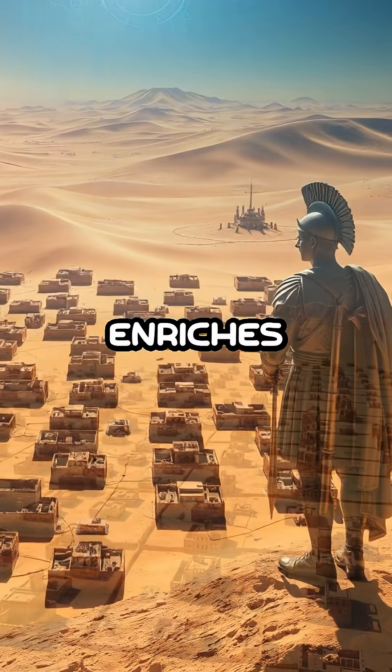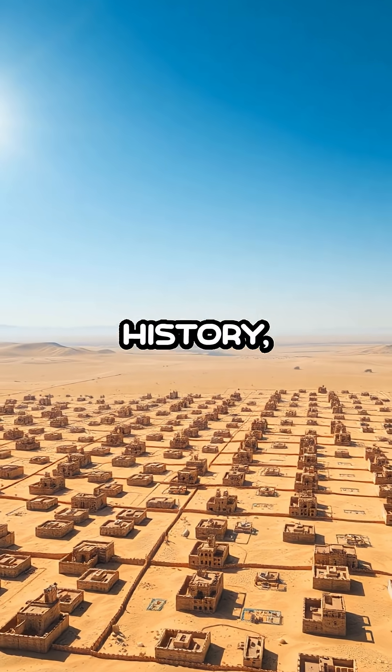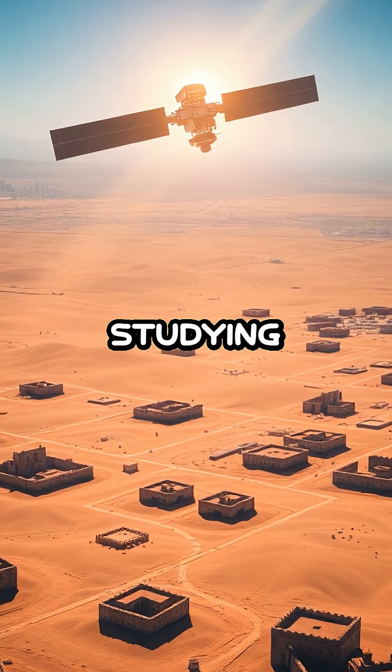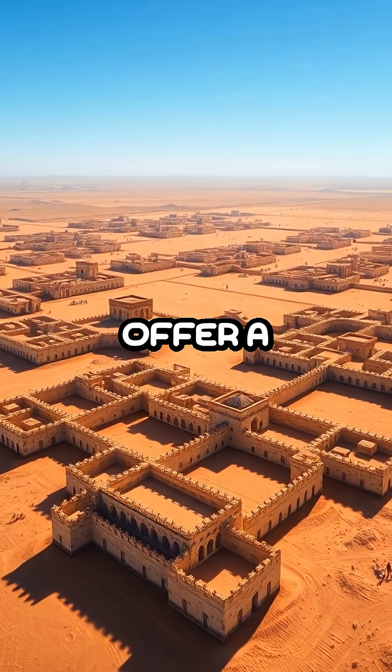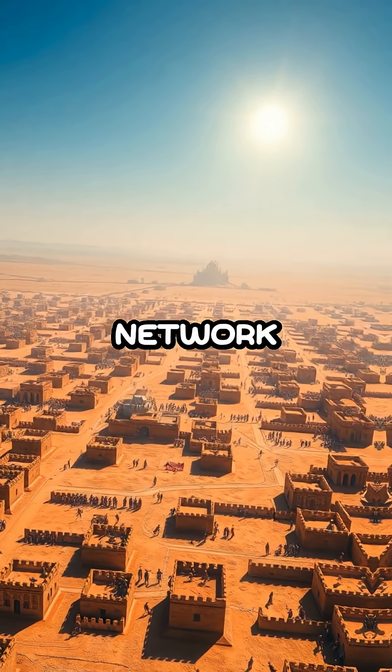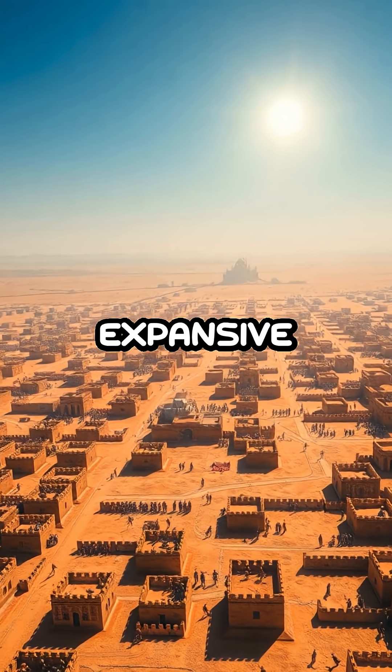This discovery not only enriches our understanding of Roman military history but also demonstrates the potential of technology to transform our approach to studying the past. As these forts come to light, they offer a new perspective on the complexities of Roman imperial control and the sophisticated network of defenses that supported their expansive empire.